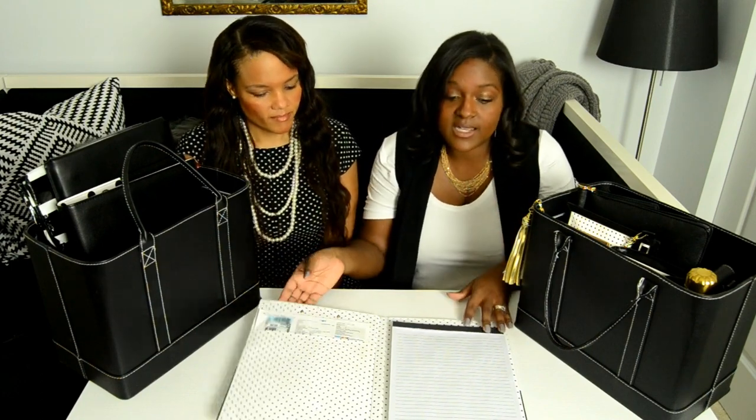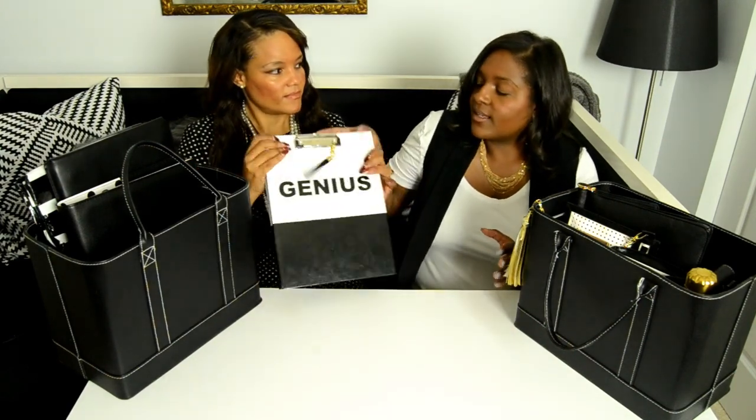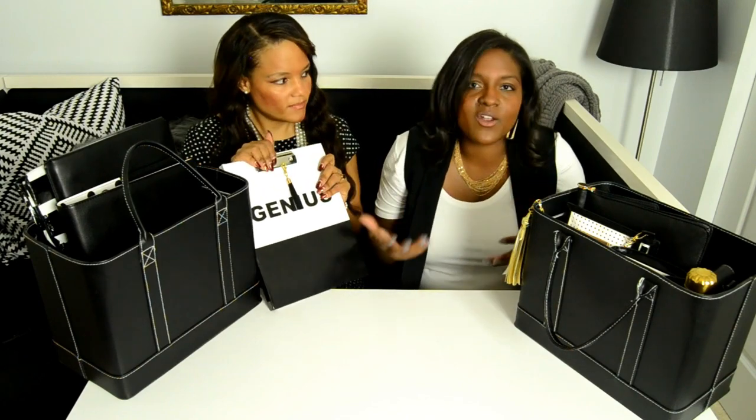When you're thinking about your work bag, think about the jobs you have to do and the things you need to have in it, so you're always prepared and never feeling lost when you're on the go.